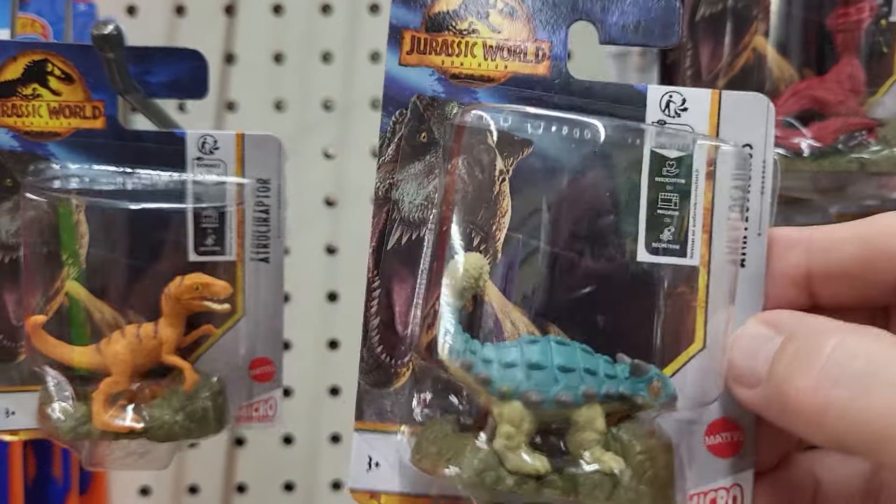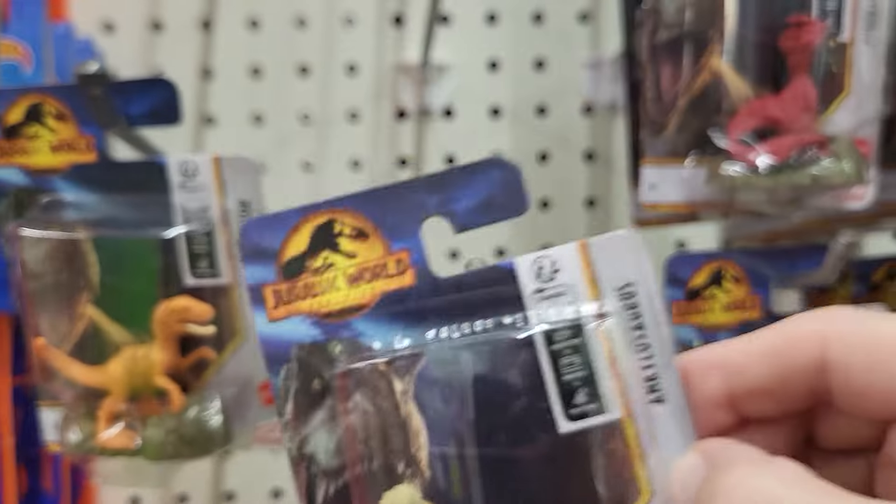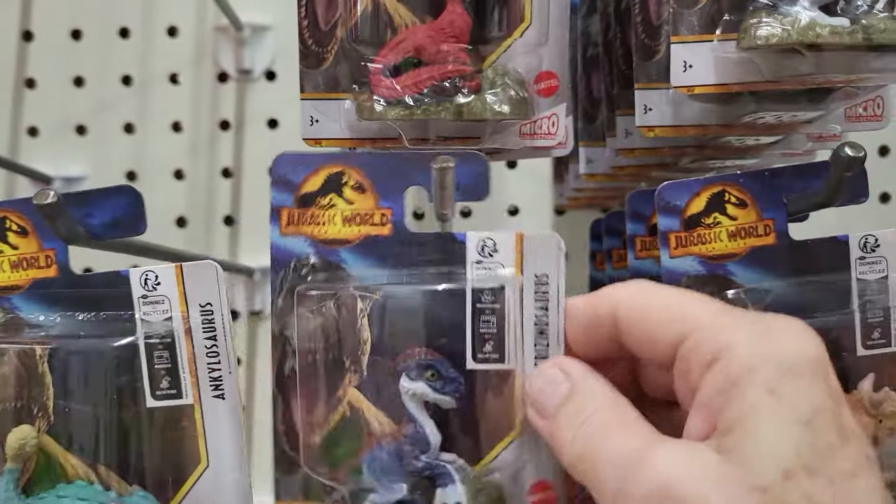This is the Ankylosaurus — you guys tell me if I said it wrong. I want to get one, but I don't know which one I want.